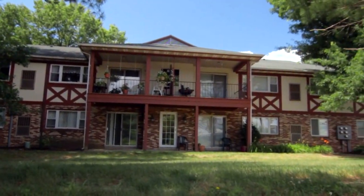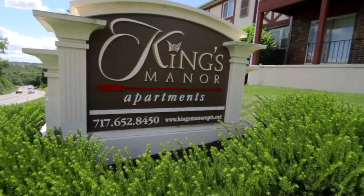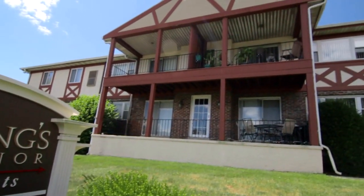Looking for a great place to rent? Look no further. King's Manor — Harrisburg's most convenient and best valued rental community.